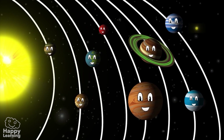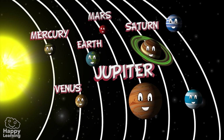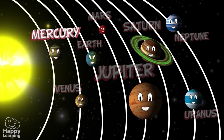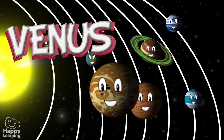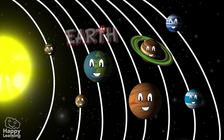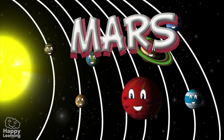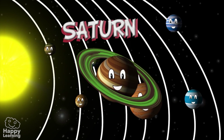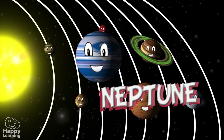The most interesting things we should know about the Solar System are the planets. Starting with the ones closest to the Sun and then getting further away: the closest planet to the Sun is Mercury, then Venus, then Earth — our planet where we live — then Mars, Jupiter the largest planet, Saturn, Uranus, and then the furthest away is Neptune.